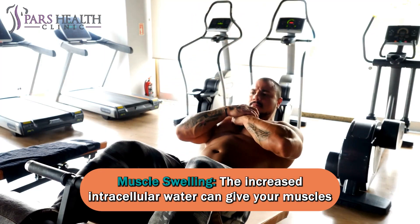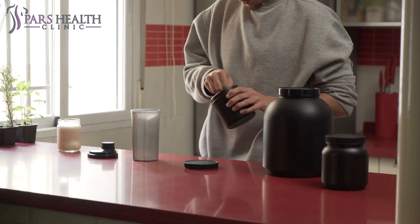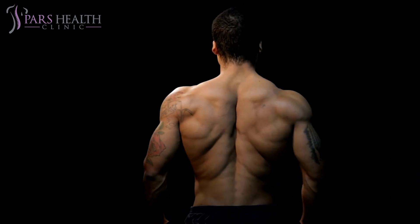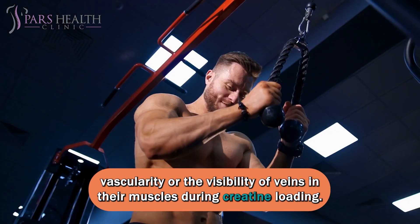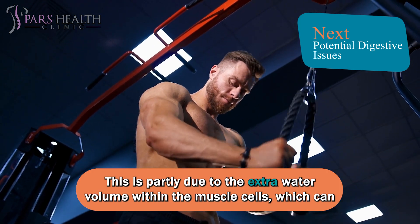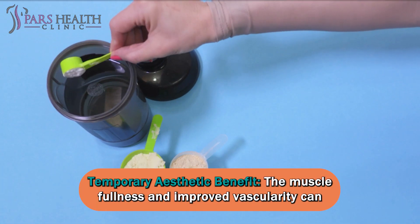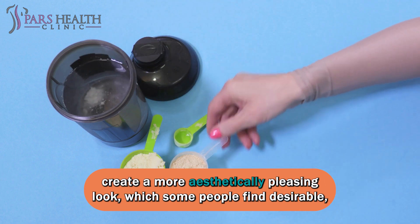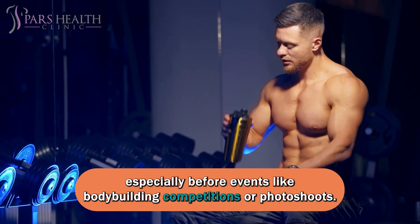Muscle swelling: the increased intracellular water can give your muscles a slightly swollen or pumped appearance, making them look more pronounced and feel firmer. Improved muscle vascularity: some individuals may also notice improved vascularity, or the visibility of veins in their muscles, during creatine loading. This is partly due to the extra water volume within the muscle cells, which can push veins closer to the surface of the skin. This muscle fullness and improved vascularity can create a more aesthetically pleasing look, which some people find desirable, especially before events like bodybuilding competitions or photo shoots.